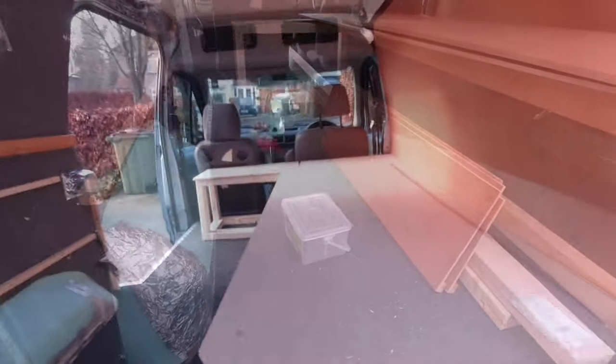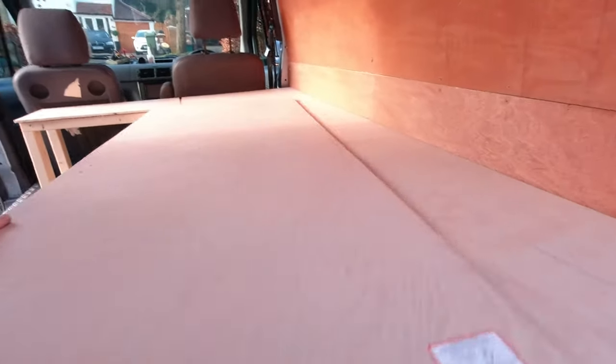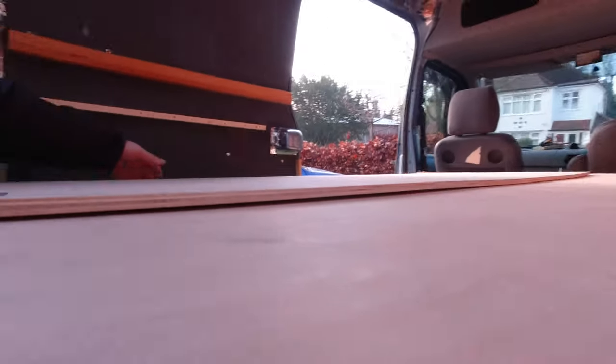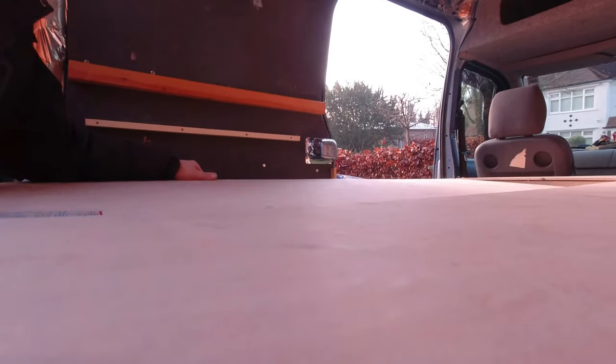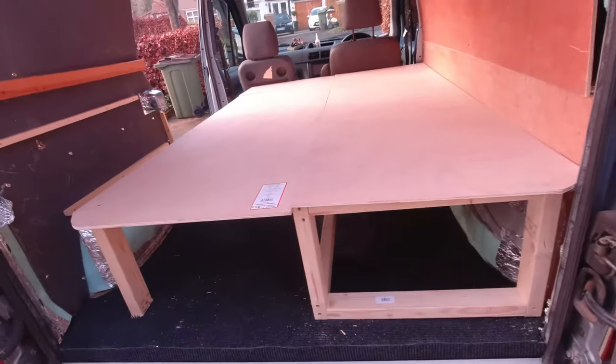So a few things I've done so far — this is going to be the bed, this will slide. So now we have a solid bed.